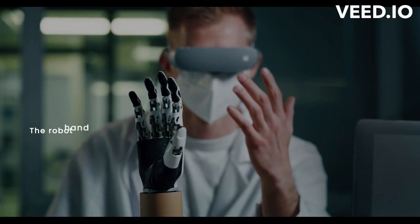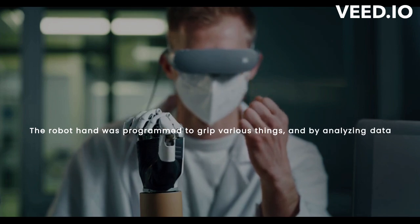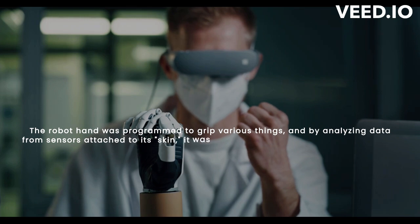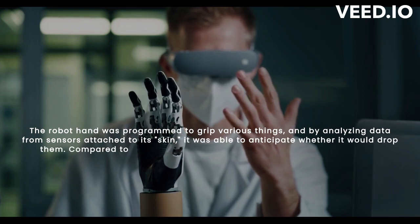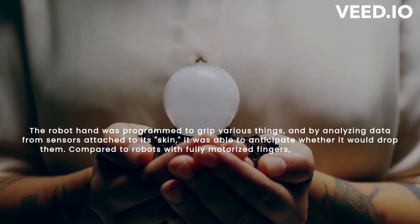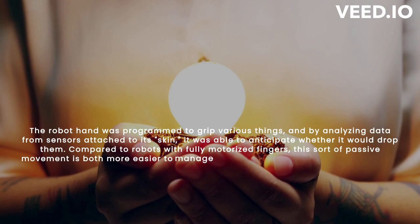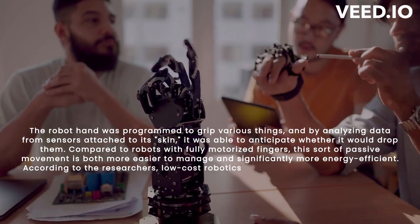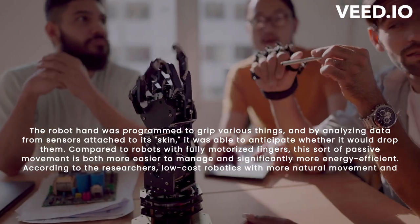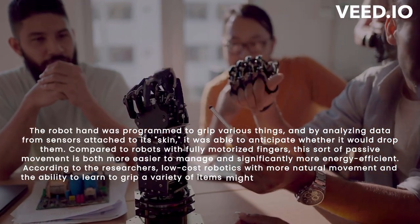The robot hand was programmed to grip various things, and by analyzing data from sensors attached to its skin, it was able to anticipate whether it would drop them. Compared to robots with fully motorized fingers, this sort of passive movement is both easier to manage and significantly more energy-efficient. According to the researchers, low-cost robotics with more natural movement and the ability to learn to grip a variety of items might be created using their adaptive architecture.